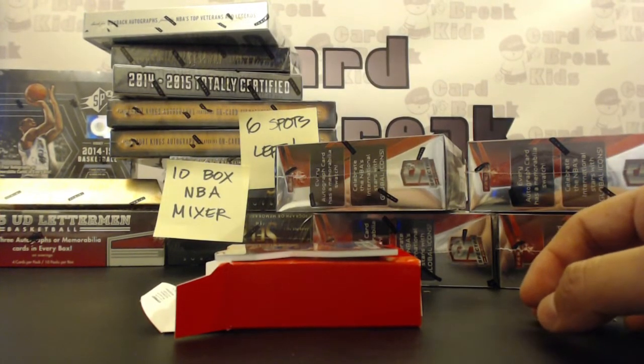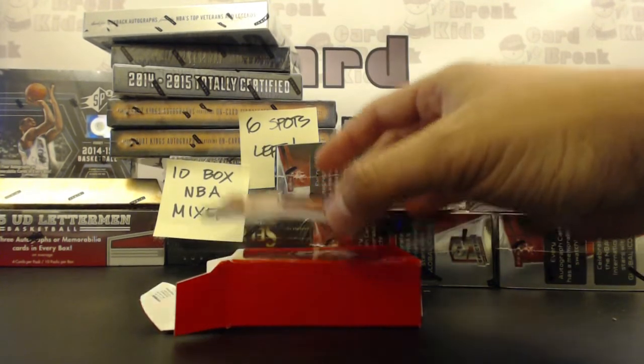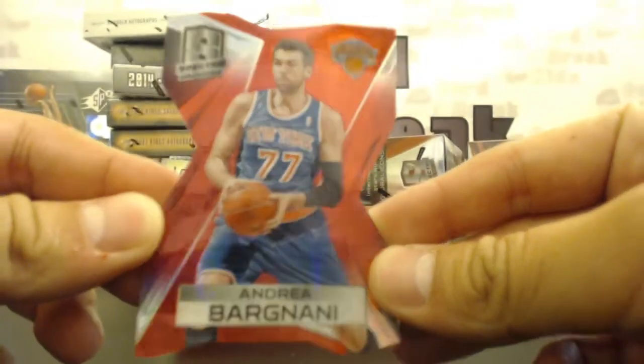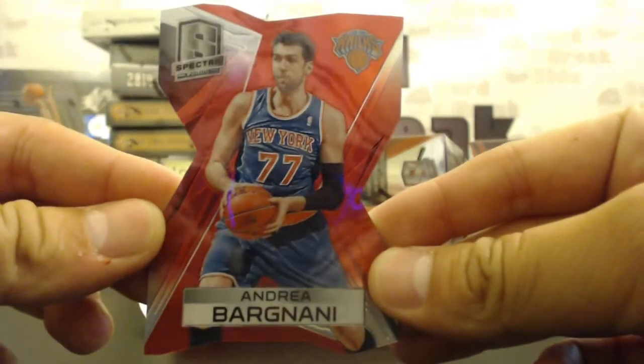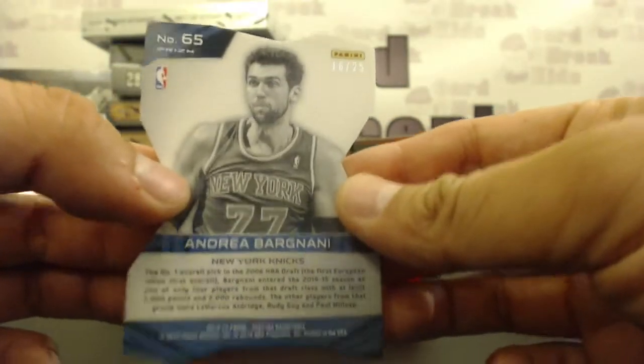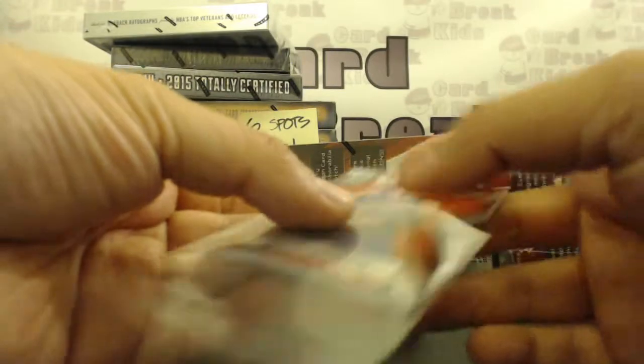Last card of box number one — Andre Barnani for the Knicks, die cut out of 25, red prism parallel die cut. Johnny S as well, numbered 16 of 25. Johnny had a nice break so far with the Heat and Knicks.